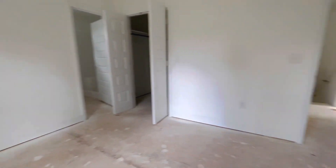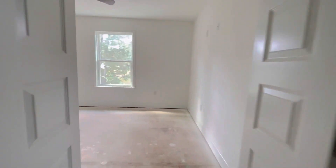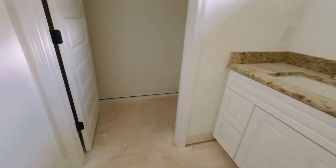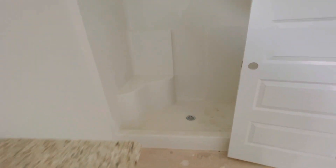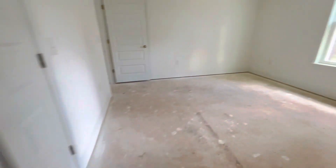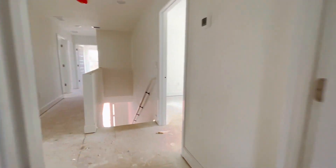Walking in, this is the master. Large walk-in closet. Double vanity, water closet, and walk-in shower. So that was the master.